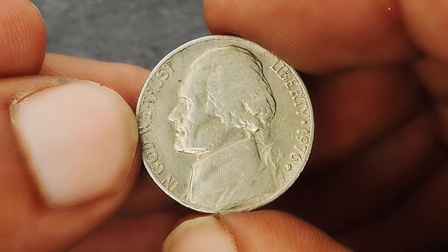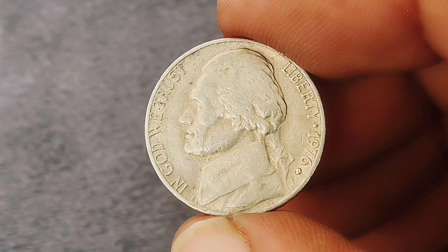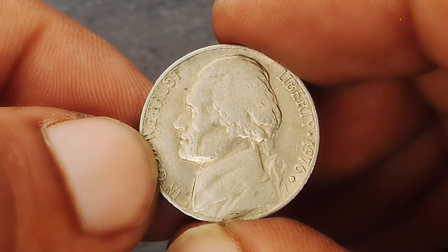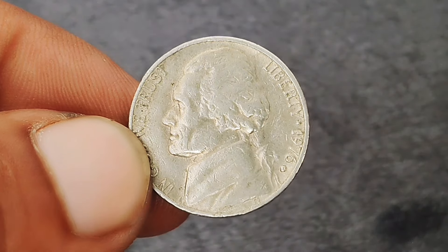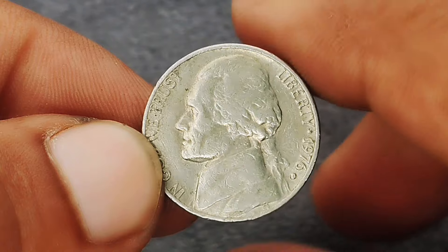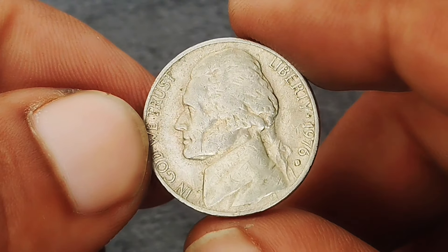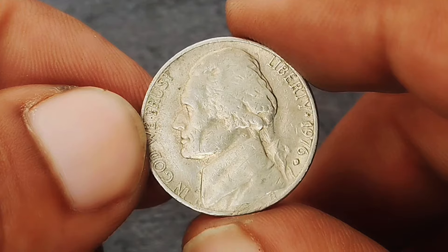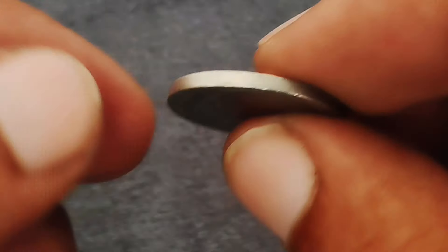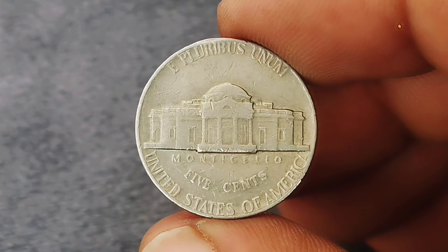Next up: the Monticello Jefferson nickel from 1976 with a D mint mark, specifically focusing on its market value in uncirculated condition. Here it is — the 1976 D Monticello Jefferson nickel, part of the series introduced in 1938 featuring President Thomas Jefferson on the obverse and his home Monticello on the reverse. Today we're zeroing in on the 1976 edition with the Denver mint mark.